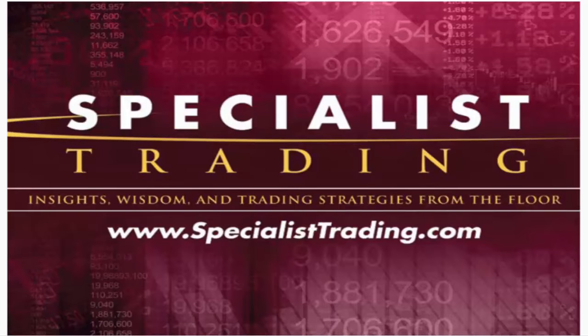My name is Stephen Primo. I am the president and founder of Specialist Trading. I've been trading for 39 years, almost 40. I started trading on the floor of the Pacific Stock Exchange — my background is in stocks. I was on the floor for a total of 16 years, and nine of those years I was a specialist. That's where we get the name Specialist Trading.